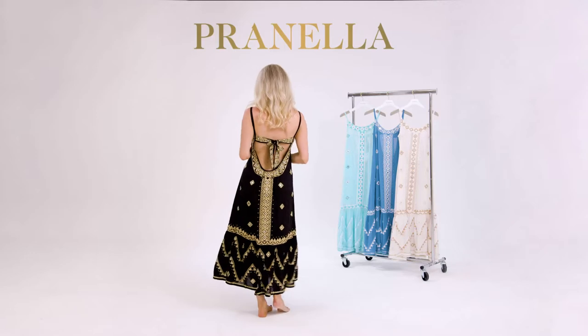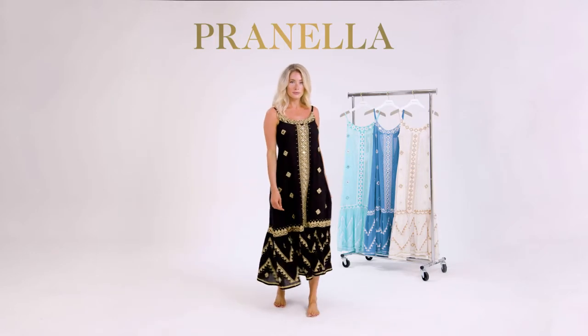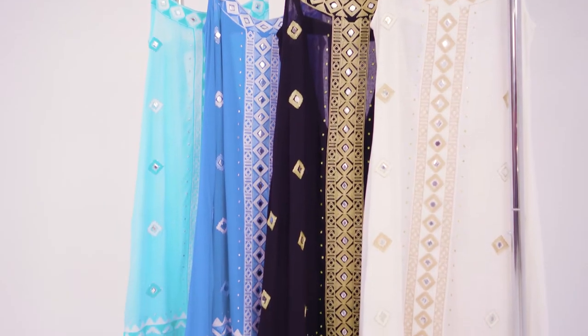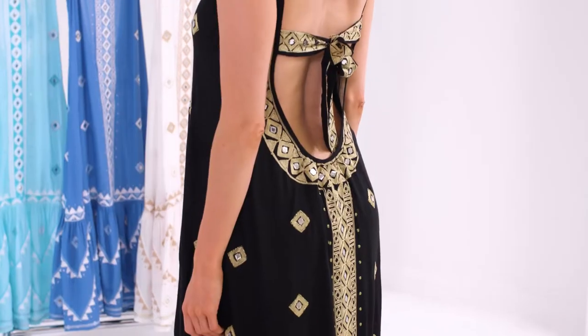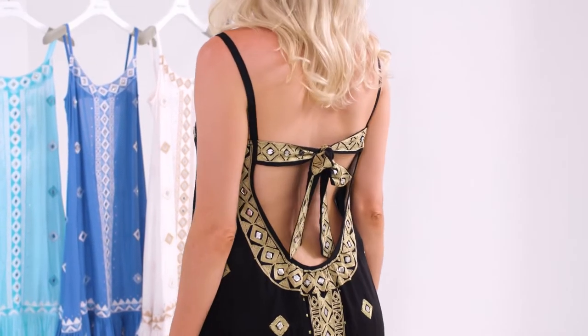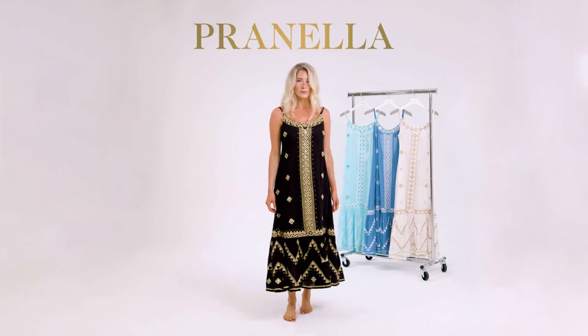Her ankle-grazing length is a perfect balance between maxi and midi. Embroidered with our signature design detailing with shimmering Zari threads and sequins, it is a showstopper of a dress. The tie-back enables you to wear support underneath if you wish. This dress can take you from day to night with ease.